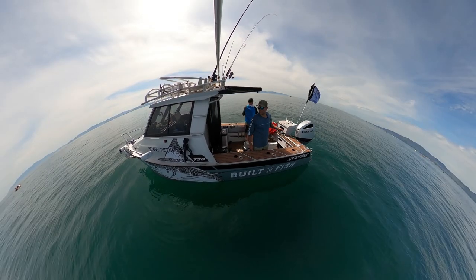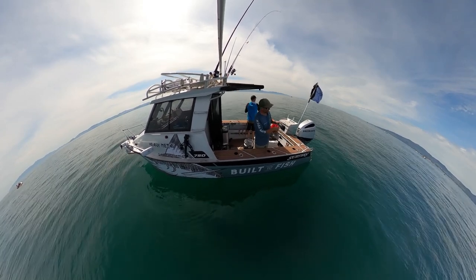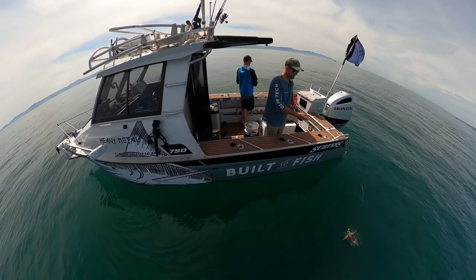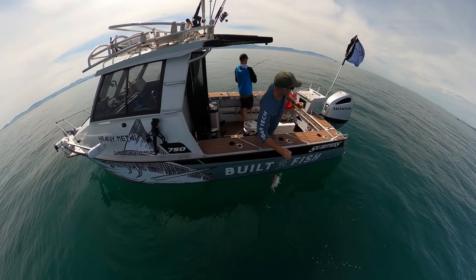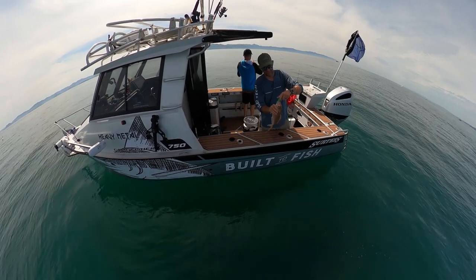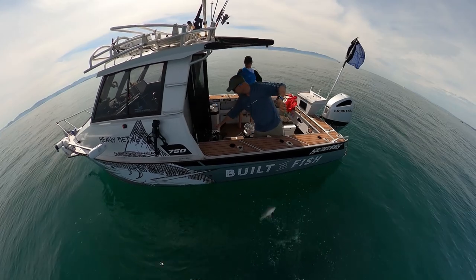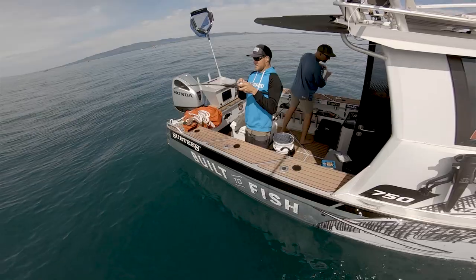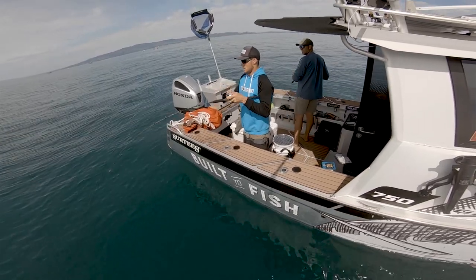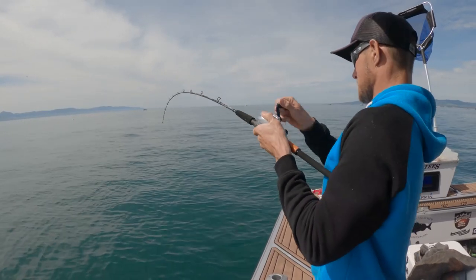This place is just loaded with snapper — getting hit every drop, just getting a touch on the way down. Perfectly legal fish but maybe not keeping them. Meanwhile Adam's on to a good one. That looks a lot better — that's what we've been waiting for man.